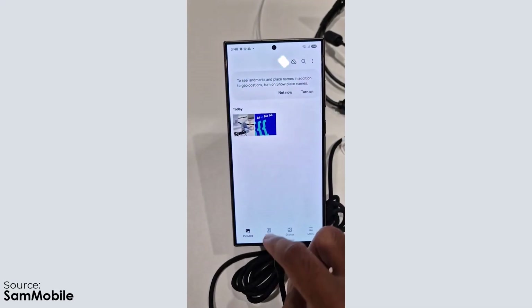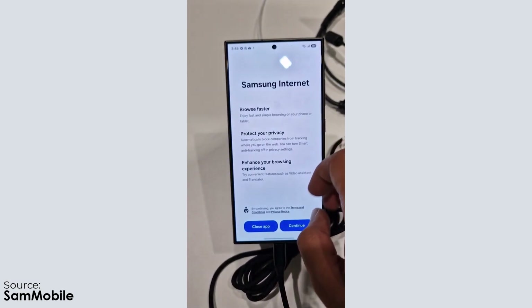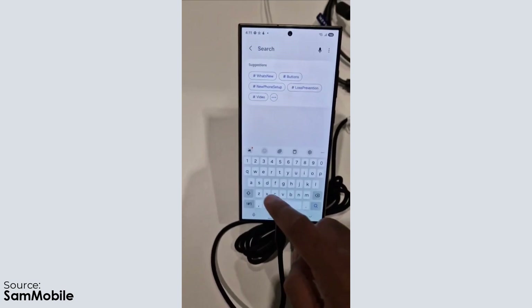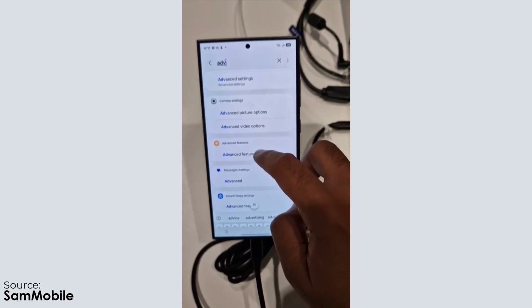By chance, we got hands-on experience with what seems to be an early version of One UI 7.0 at the Samsung Developers Conference 2024 in San Jose. While exploring the device, a brief scroll through the menus uncovered the existence of an intriguing new feature called Galaxy Artificial Intelligence, hinting at what Samsung has been working on for their upcoming software update.